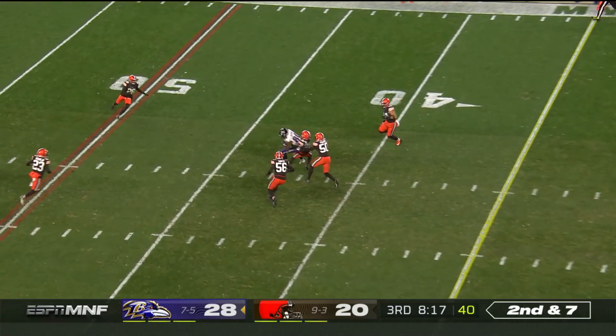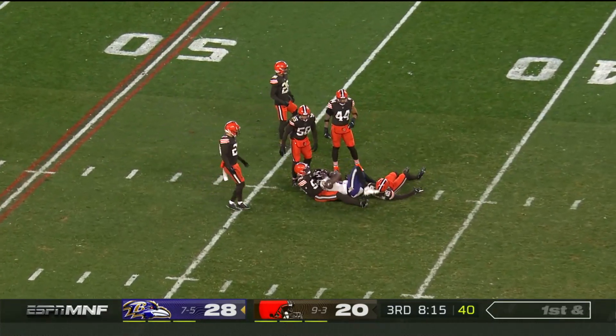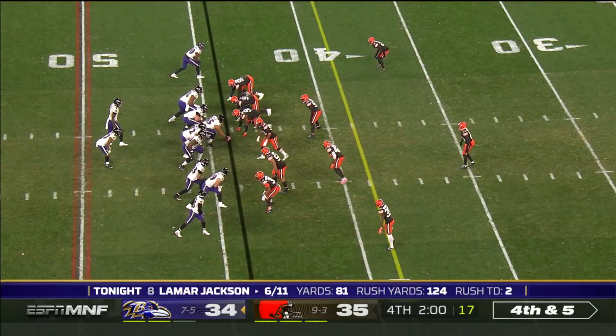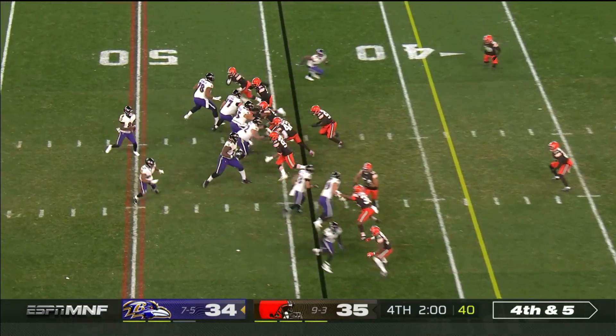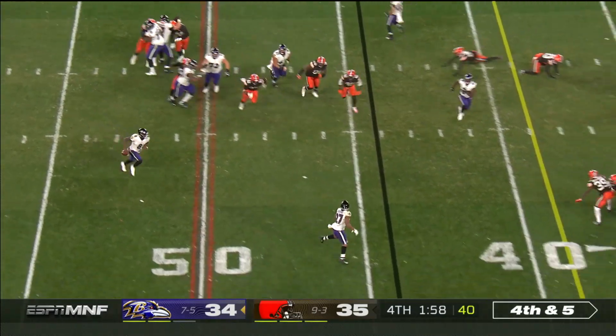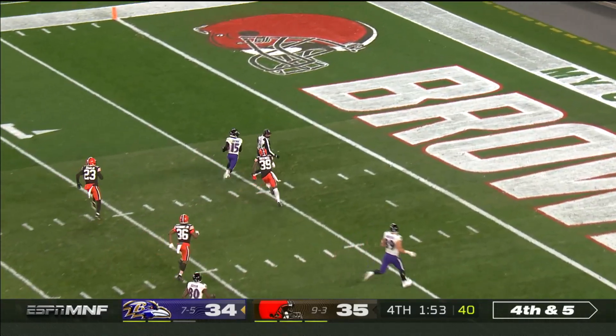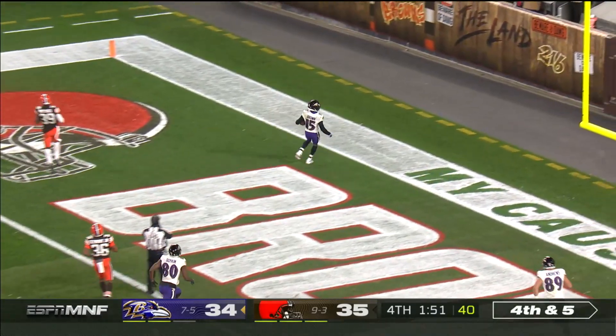Off the play fake, across the middle — it is caught. Trailing by a point. Jackson trying to throw forward, and he's got it. Marquise Brown hangs on to the football and scores.